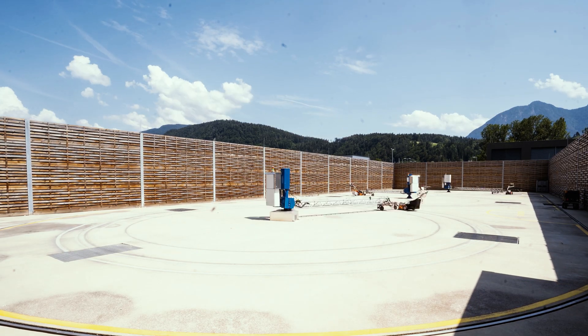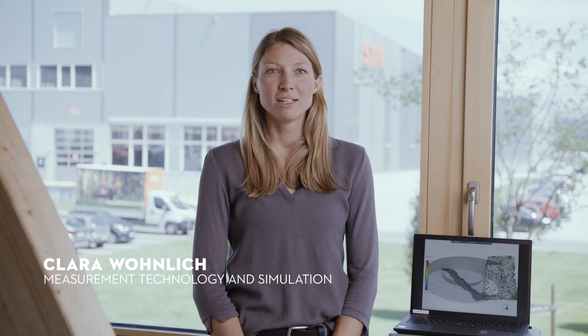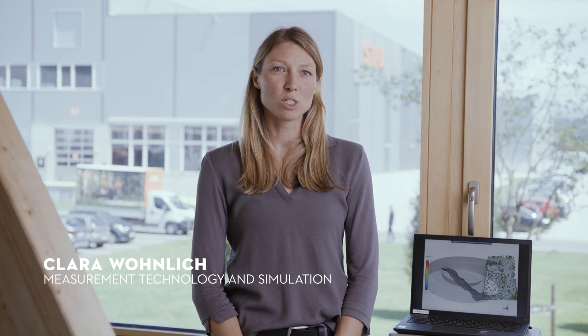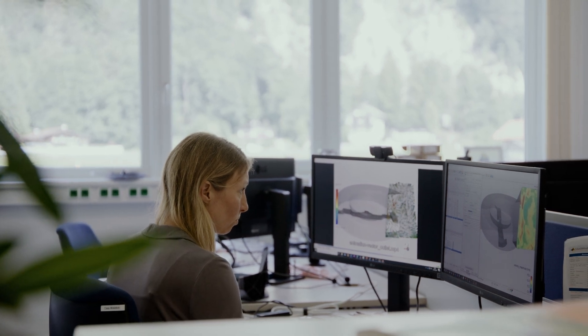I'm Clara Wohnlich. I've been working at Steel to Roll for six years. I work in the measurement technology and simulation group, and I specialize in the flow simulation of lawn mowers.